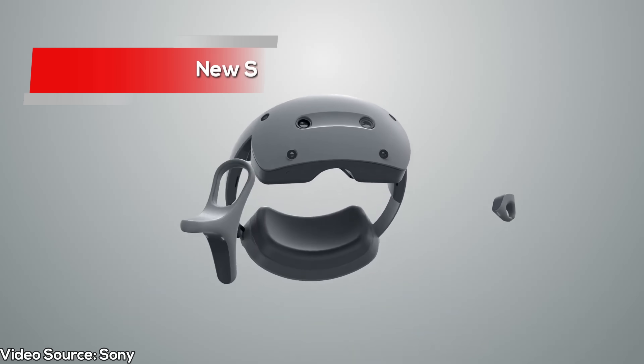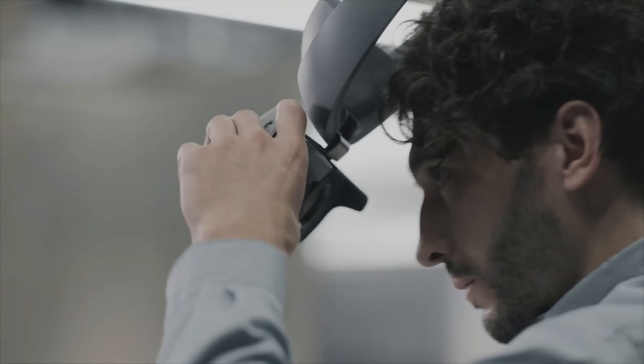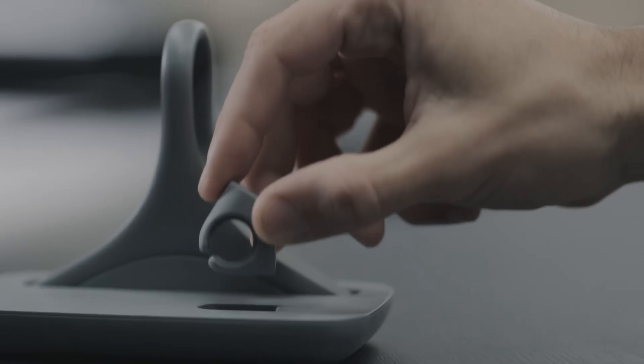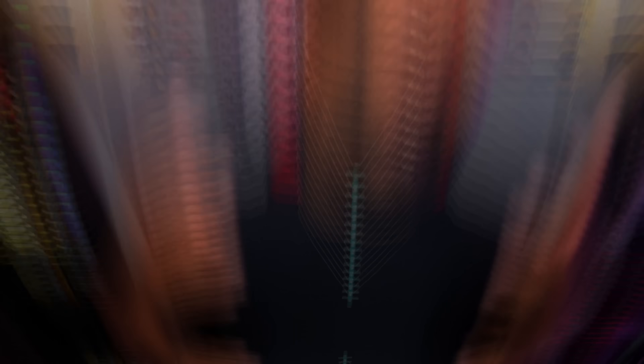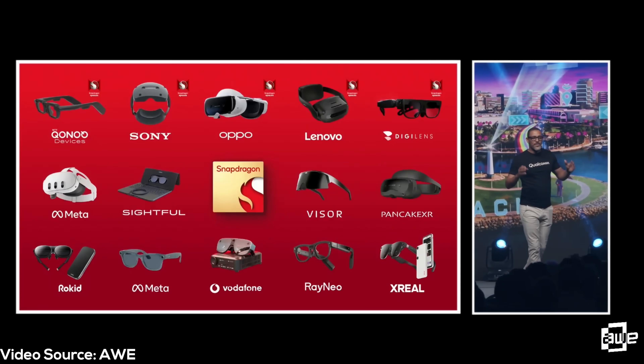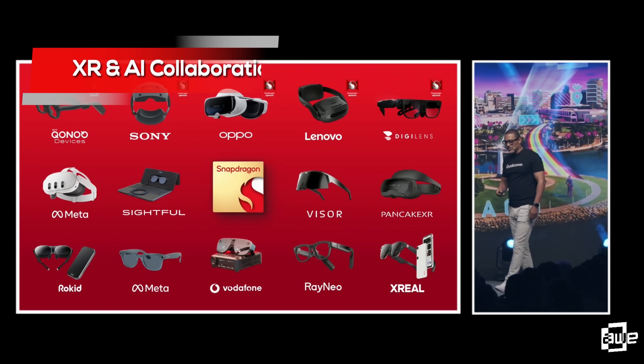Sony's new XR headset showcases the incredible potential of Snapdragon's technology in creating professional-grade, user-friendly XR experiences, using all of that power to do something really unique in the XR space we have not seen before. And this is only scratching the surface of the types of devices that will be coming out from Snapdragon's amazing partners all across the world. Snapdragon XR chips aren't just a leader in power, but in collaborations as well.